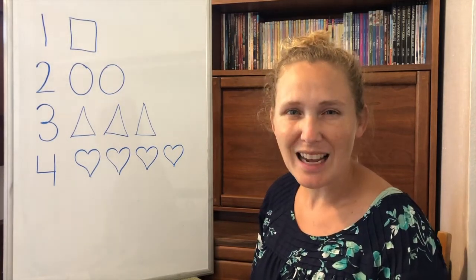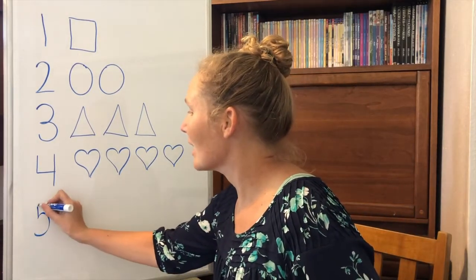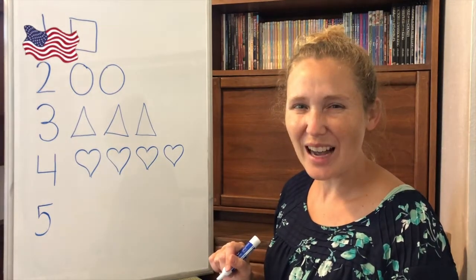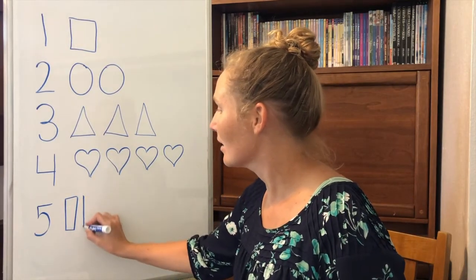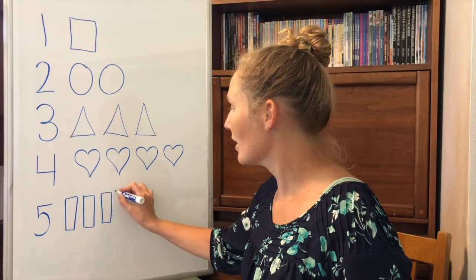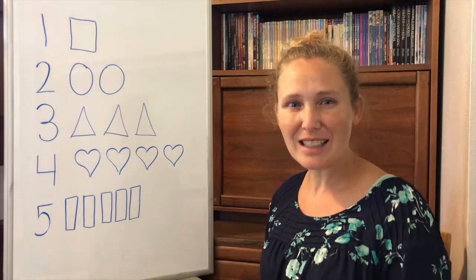What number comes next? The number five. Down and around and a flag on high. That's the way you make a five. Can you make five rectangles? One, two, three, four, five. Five rectangles.